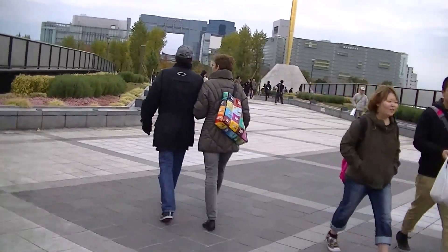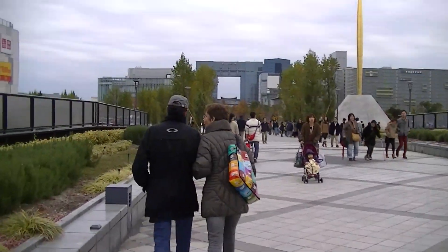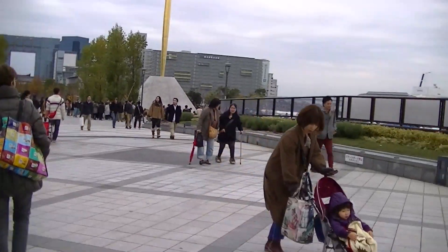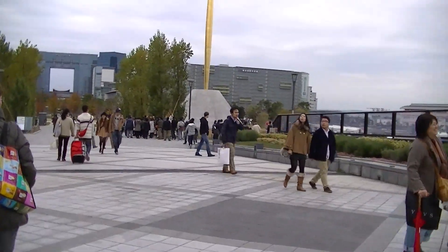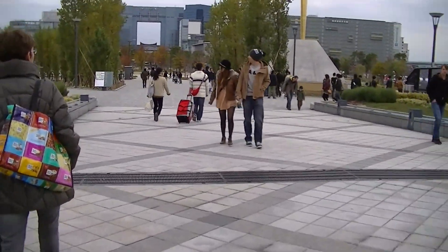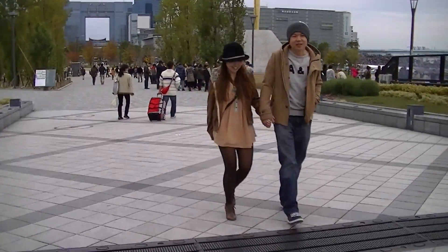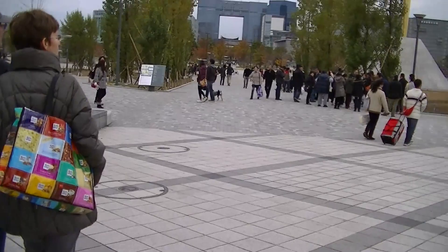So taking another look, one thing to notice is that these stairs have been decorated with a poster. This is in promotion for the upcoming One Piece film, One Piece Film Z. There are actually a lot of things promoting that film because, as I said before, Fuji TV broadcasts One Piece.